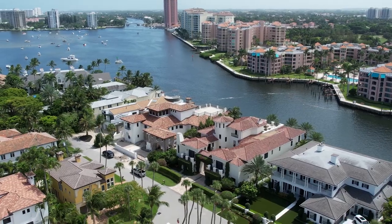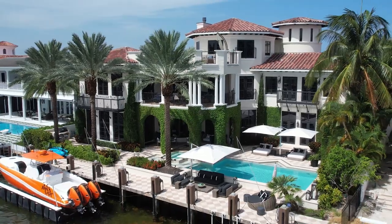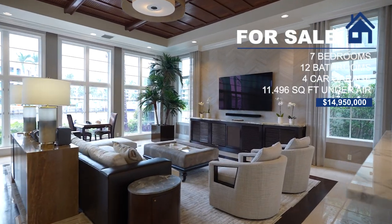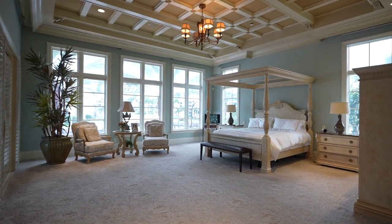Hello everyone, it's Talia here and welcome back to another luxury listing tour. Today we're about to tour this magnificent waterfront property located at 205 Southeast Spanish Trail in Boca Raton, Florida. This property is currently listed at $14,950,000. It has a little over 11,000 square feet under air, seven bedrooms and 12 bathrooms.